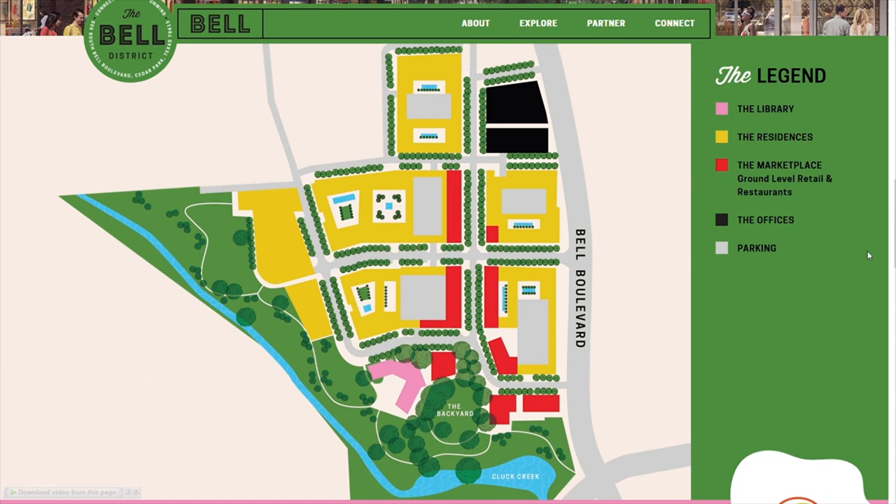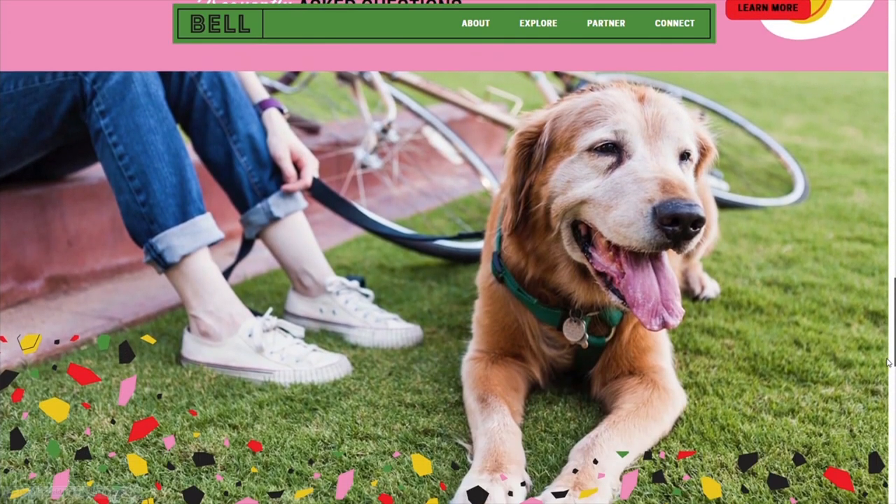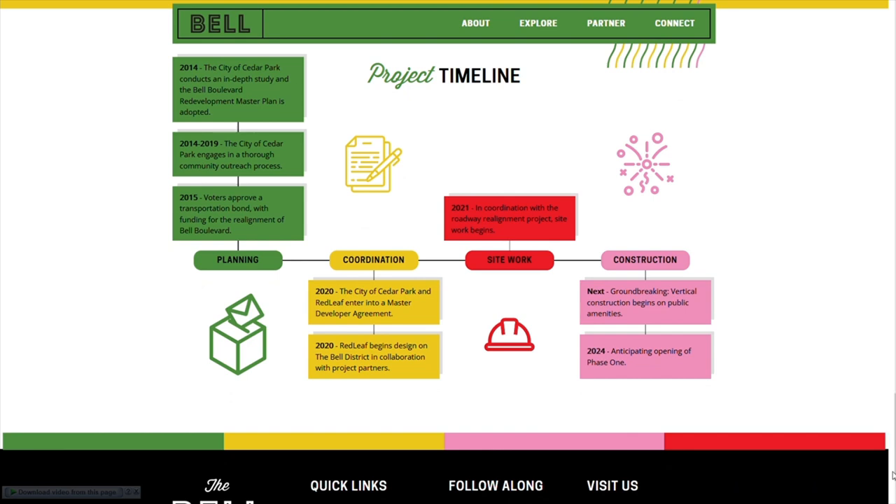Looking through the Bell District website, there's already a bunch of information about it. The project was announced and approved by the city in 2019 and has been in development since then. The anticipated opening day for the first phase is 2024, though it could potentially slip to 2025. Either way, if they have an opening day in sight, I think that's a really good sign. Do you guys know about the Bell District? This was news to me and I think it's fantastic for the city of Cedar Park. Leave a comment — I'd love to hear what you've heard about it.